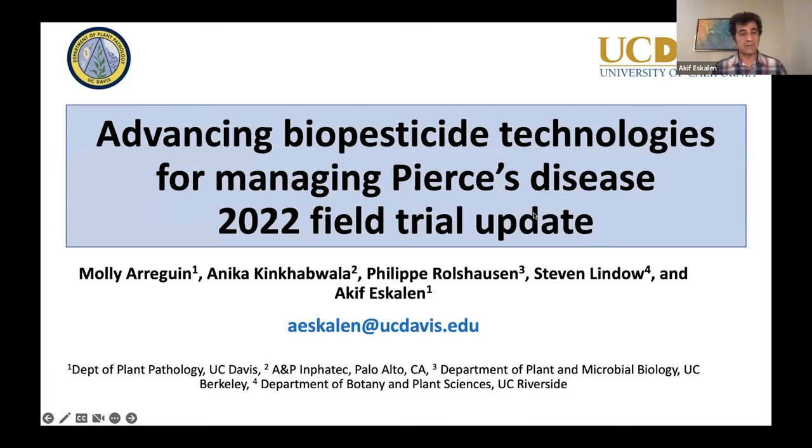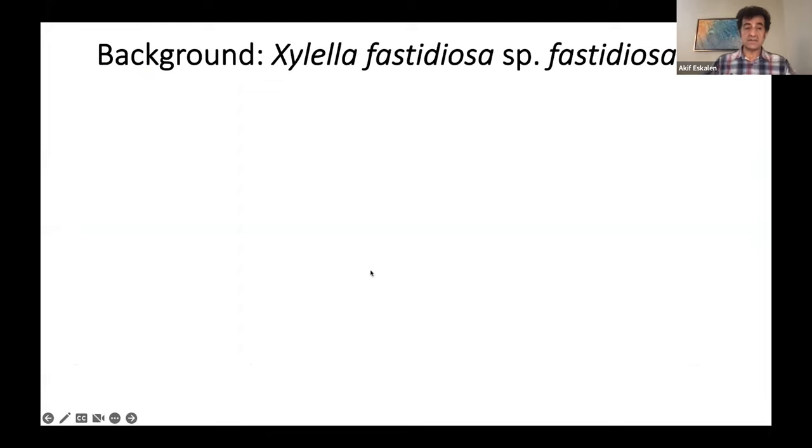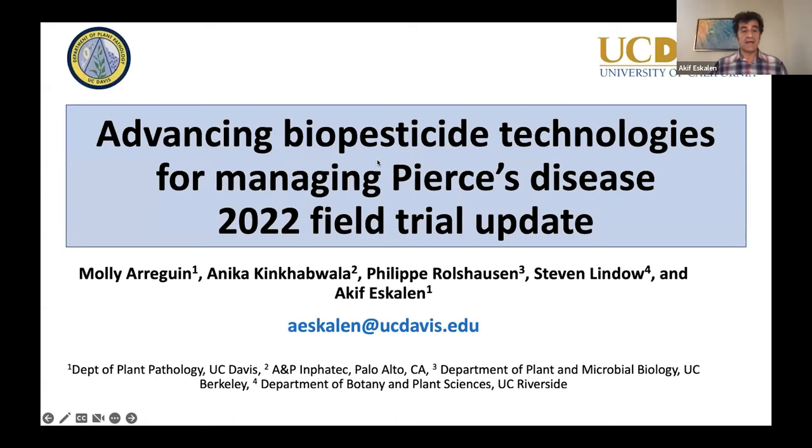Before I start my talk, I would like to acknowledge our collaborators. First of all, Molly Arrequin, who is a technician in my laboratory and was responsible for all of this trial — she has done an awesome job. I also would like to thank Anika King-Hapwalla, who is the representative of one of the treatments that we applied, which I'm going to talk about. Philip Rowshausen and Steve Gindel are also collaborators on this study.